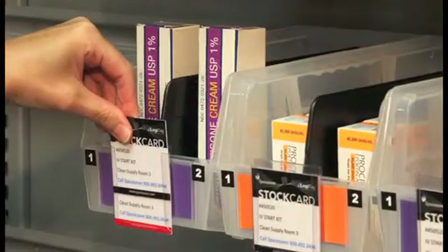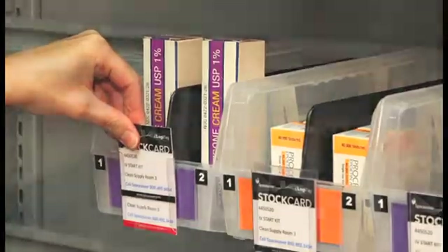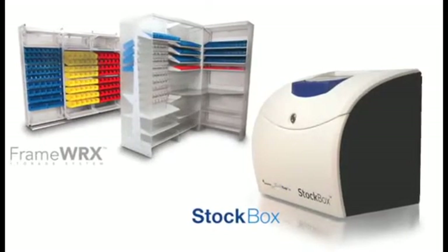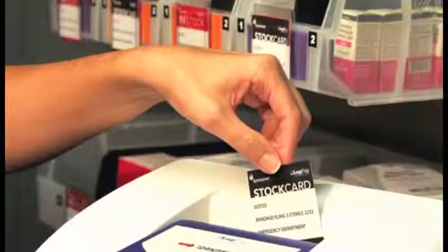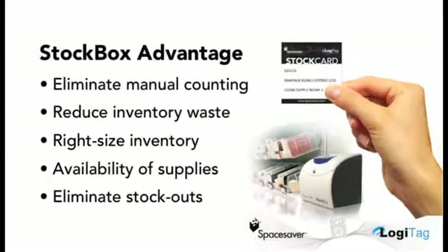The StockCard is then returned to its original location, completing the process. With our FrameWorks and StockBox solution, today's Material Managers have new, affordable tools and software to effectively automate the lean Kanban process, eliminating manual counting, reducing waste and optimizing inventory levels, improving availability of supplies, and eliminating stockouts.